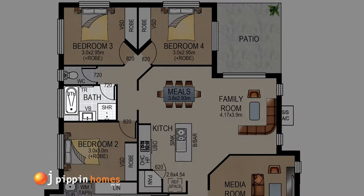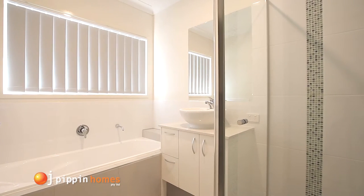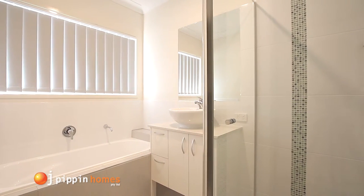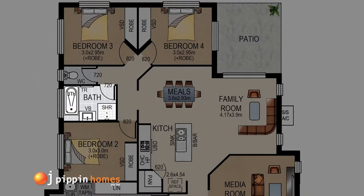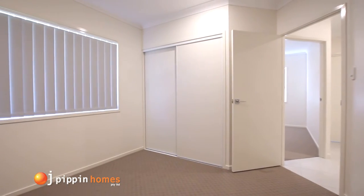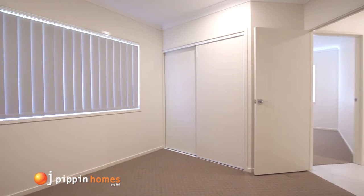From here you head into the bedroom zone with a fine up-to-date bathroom with its separate bath, stylish tapware and modern fittings, conveniently situated by the remaining three bedrooms, all with built-in robes and ceiling fans.